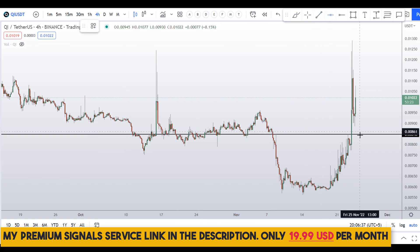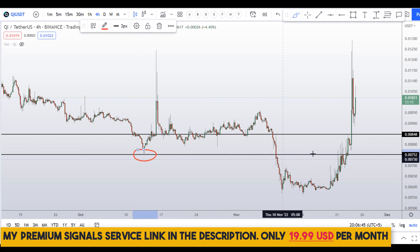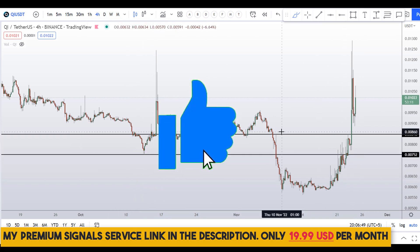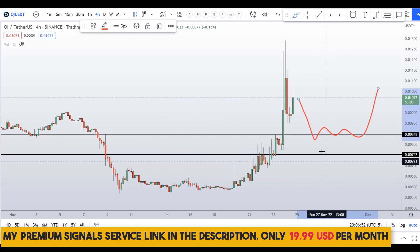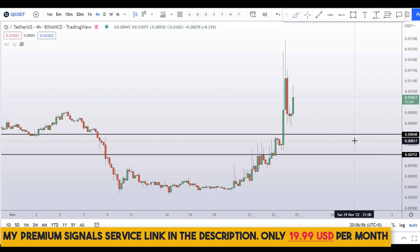Another dip entry I can see is right here at around 0.00752. You can see there is nice support and a support-and-resistance zone here as well. So if the price comes down to one of these two levels, we might see a bounce.